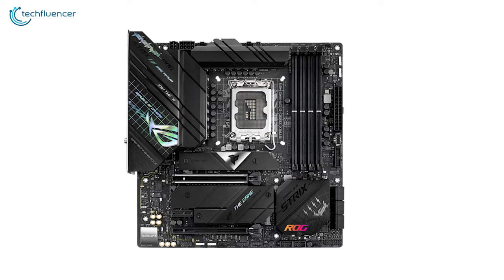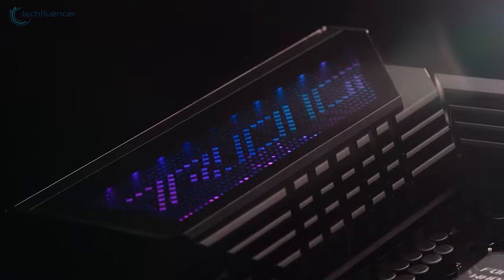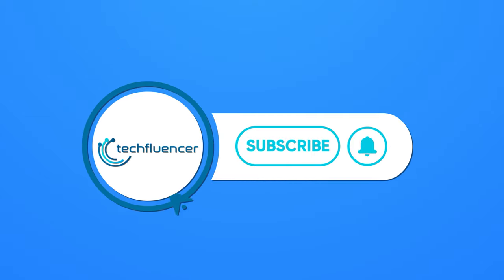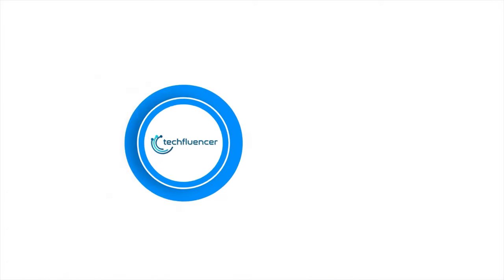So, that was all about the top 7 best Z690 motherboards for Intel 12th Gen CPUs. Thanks for watching. If you found this video helpful, please give it a thumbs up, share it with your friends, and comment below to let us know your thoughts. Subscribe to our channel and hit the bell icon if you want to see more videos like this on your feed.